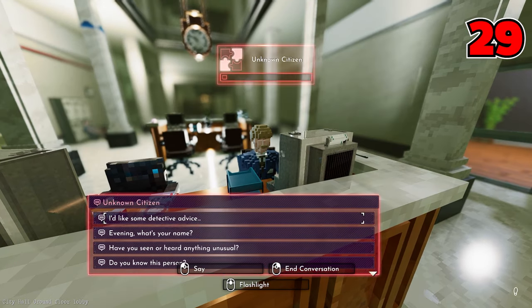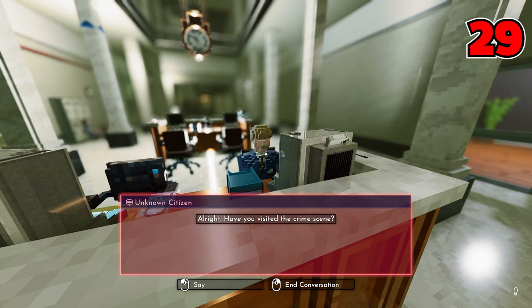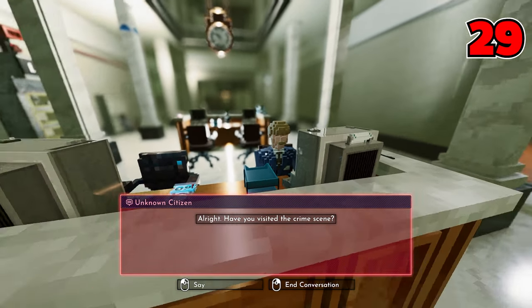Number twenty-nine: you can ask the enforcer at the front desk for some helpful detective advice. Okay, maybe it's not that helpful, but he tried.